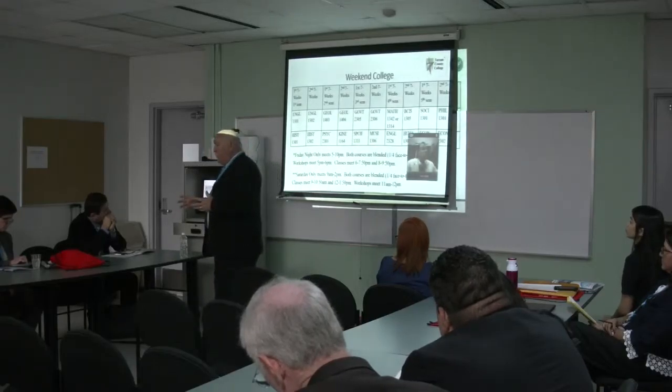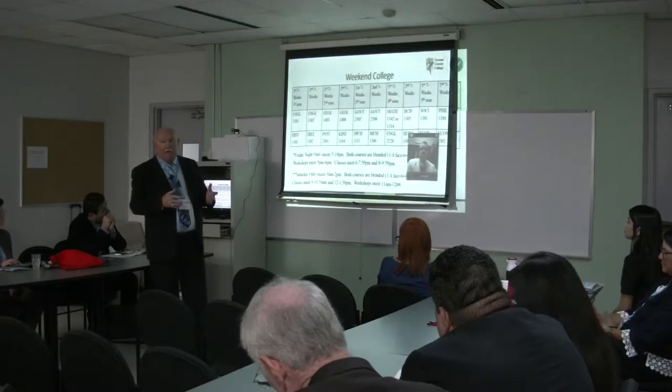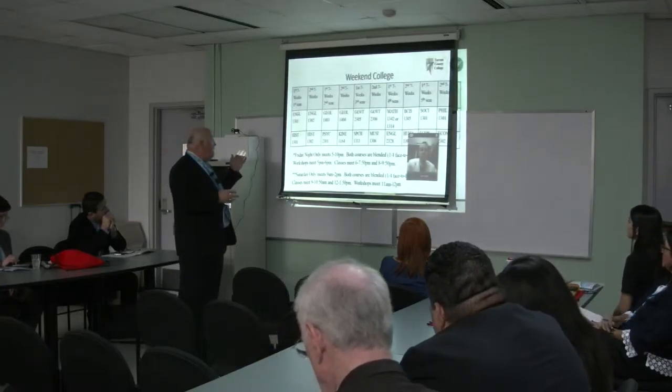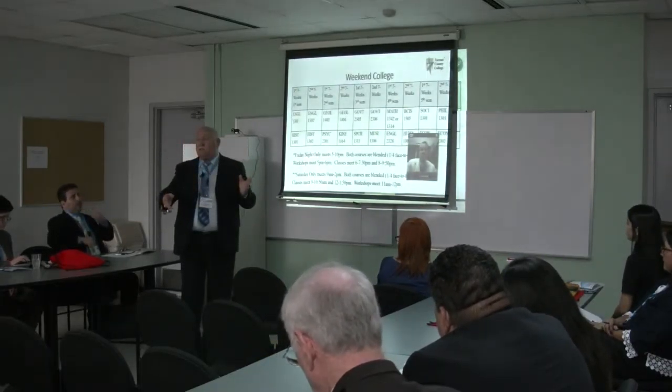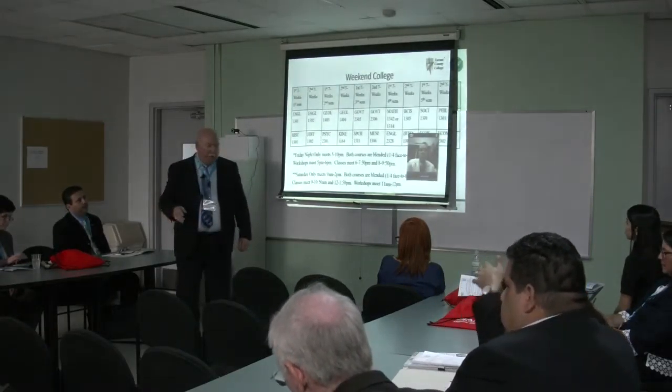Basically, when students first come in to register with me, they sign up for all four classes, as Dr. Mala said — all four classes. They know what they're taking next semester. I can tell you what your classes are a year from now. I know exactly what classes you're going to be enrolled in.